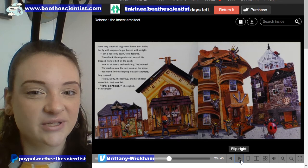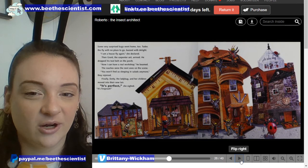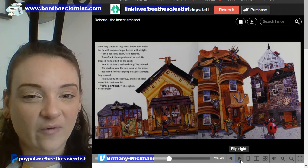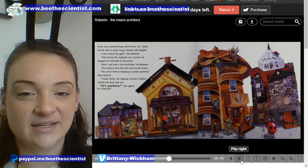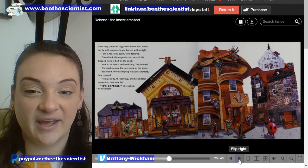Some very surprised bugs went home too. Tudor the fly with no place to go buzzed with delight. 'I'm a housefly again,' she declared. Then Grant the carpenter ant arrived — he dropped his tool belt on the porch. 'Now I can have a real workshop,' he beamed. The roaches were the next ones on the scene. 'You won't find us sleeping in salads anymore,' they rejoiced. Finally, Dottie the ladybug and her children moved into their new lair. 'It's perfect,' she sighed. 'It's fireproof.'